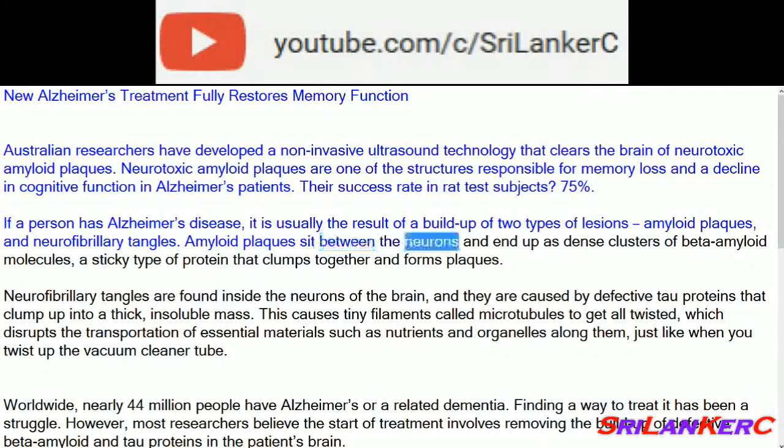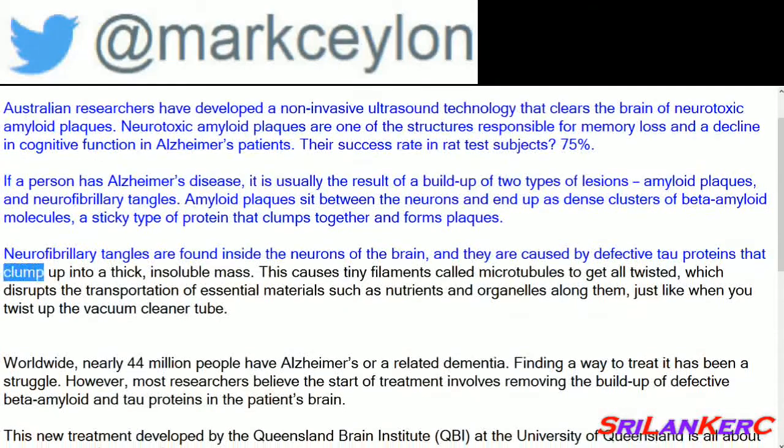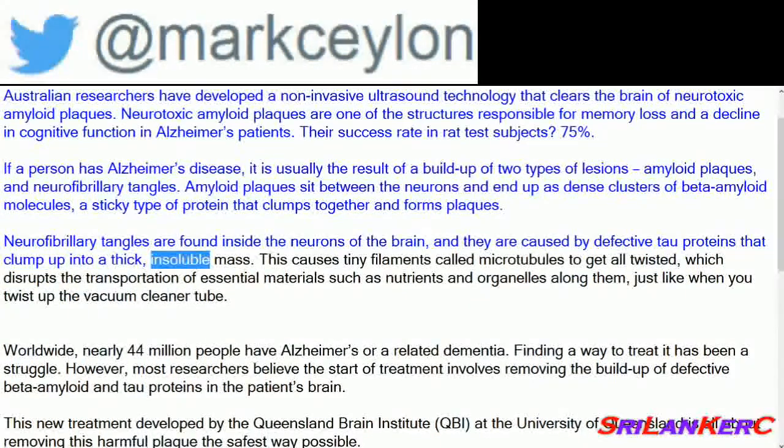Amyloid plaques sit between the neurons and end up as dense clusters of beta-amyloid molecules, a sticky type of protein that clumps together and forms plaques. Neurofibrillary tangles are found inside the neurons of the brain, and they are caused by defective tau proteins that clump up into a thick, insoluble mass.